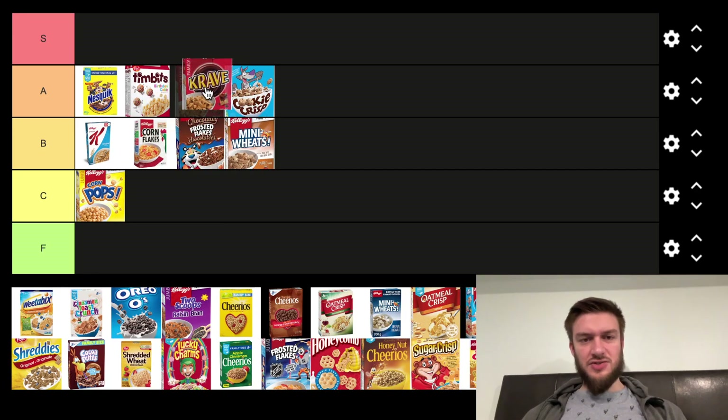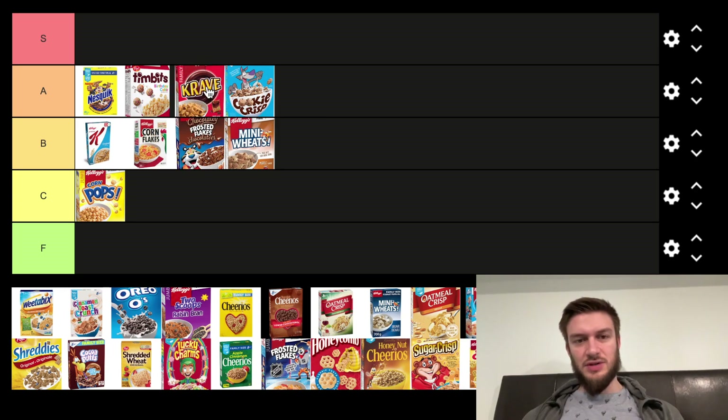Next we got Crave, which is an interesting one. It came out like a few years back, and it's got chocolate on the inside of the pieces, which makes it taste really good. So I'm going to put that one in the A tier.